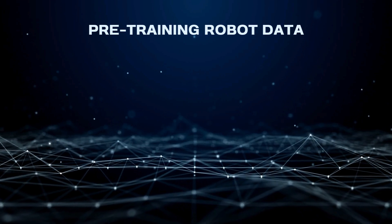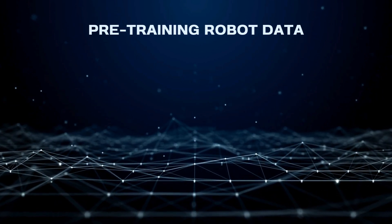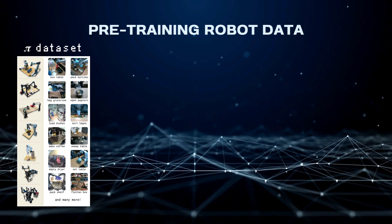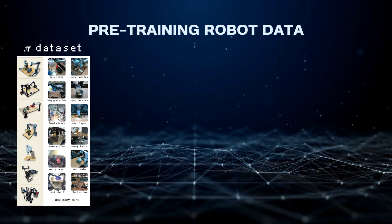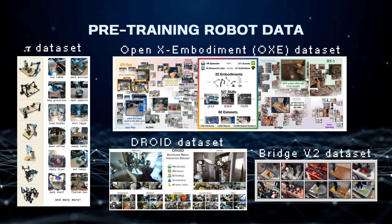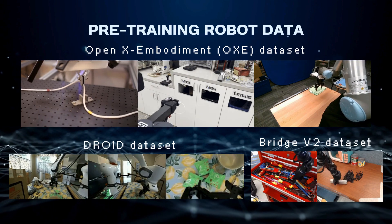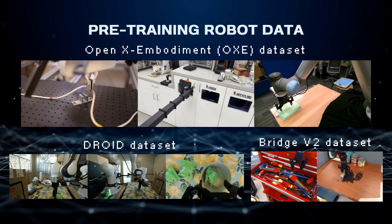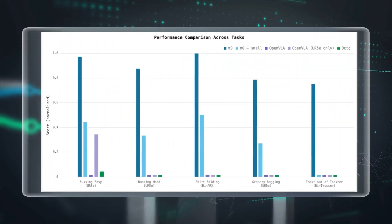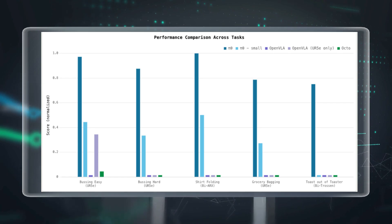The researchers were very intentional about what kind of data they fed Pi Zero. They wanted to make sure it had a solid foundation and a wide range of skills, so they combined their own data — focused on dexterous manipulation tasks — with several large public datasets like OXE, Droid, and Bridge. These public datasets provided a broader range of actions and environments: robots grasping and moving objects in different settings, navigating through cluttered spaces, even interacting with humans. The research shows that Pi Zero consistently outperforms other models, even those specifically designed for dexterous tasks, on a variety of challenging benchmarks.